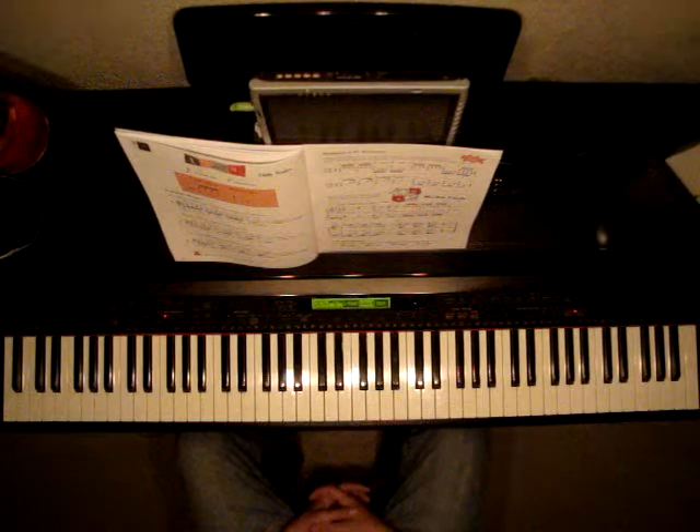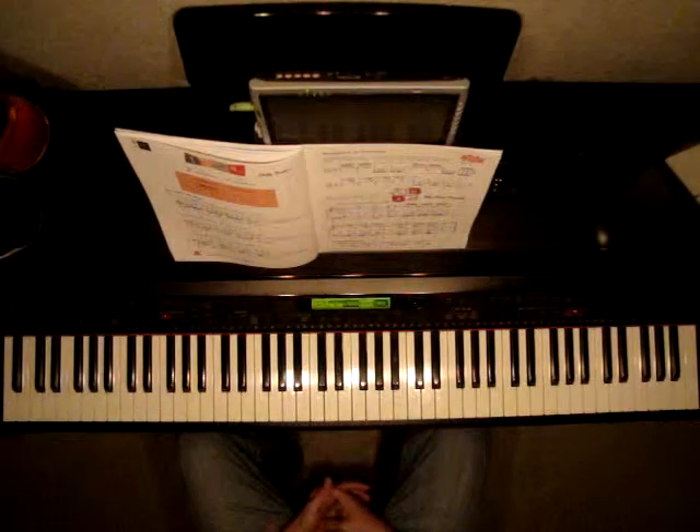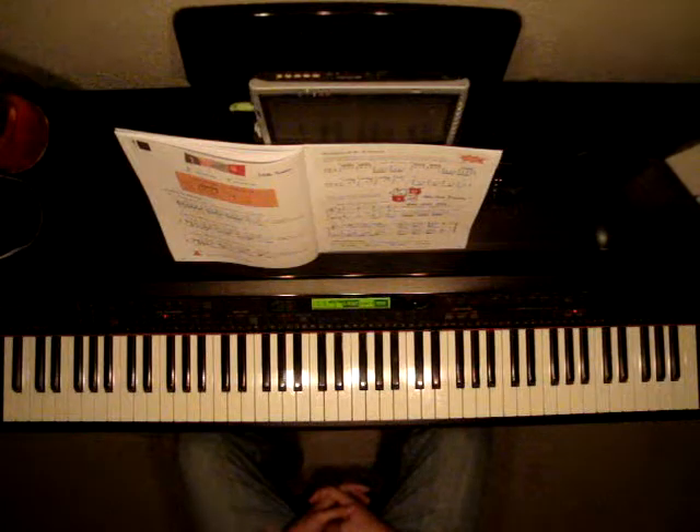Here we're going to experience quarter notes, eighth notes, and sixteenth notes in various rhythmic patterns. I'm going to count and play the patterns, and then I want you to try to play them and count them.